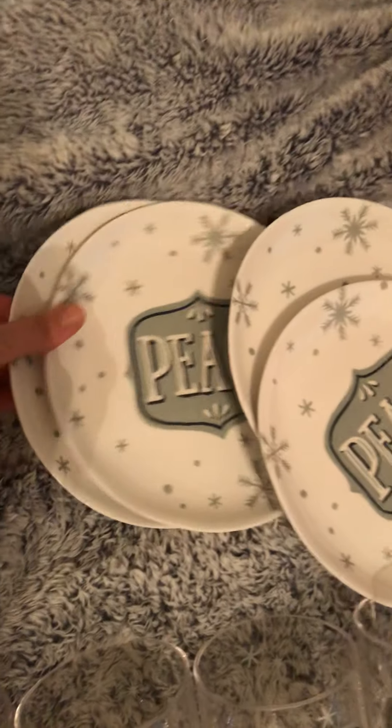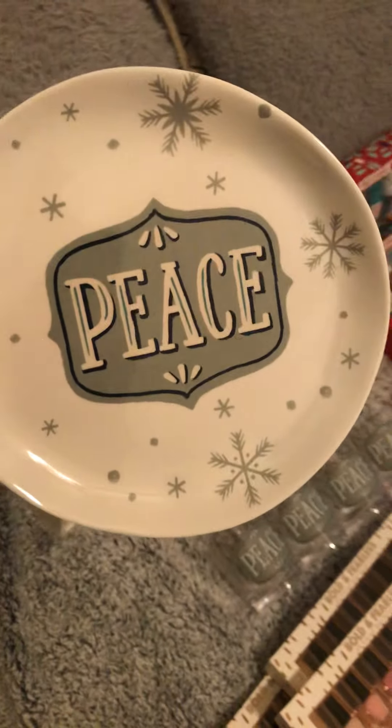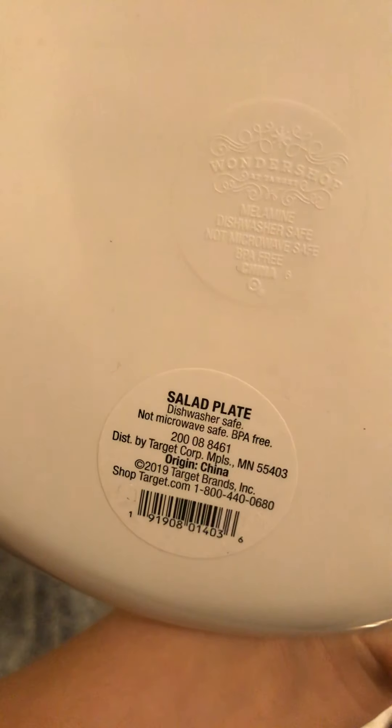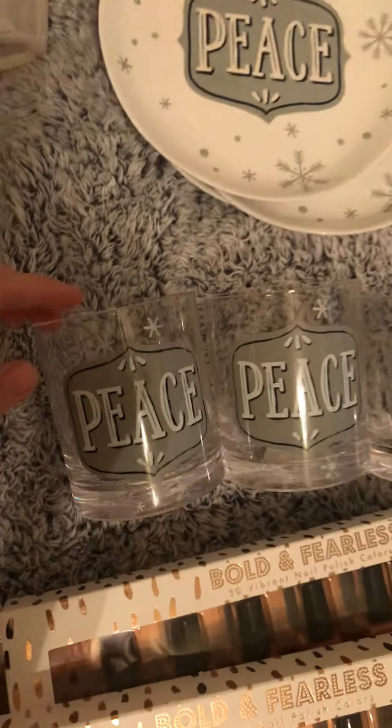I got a whole set of these peace plates — they also had 'Noelle' and 'Merry' but I only got the peace ones. Here is what that plate looks like, and I got the matching cups. The plates were 20 cents each and so were the cups — also only 20 cents each.